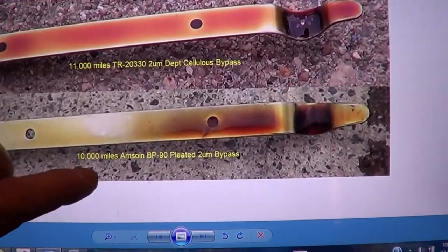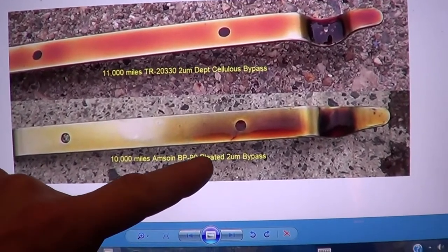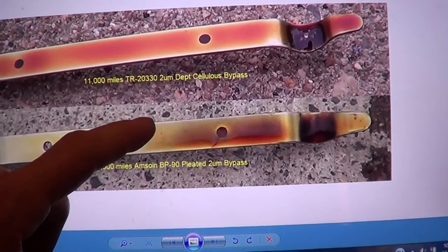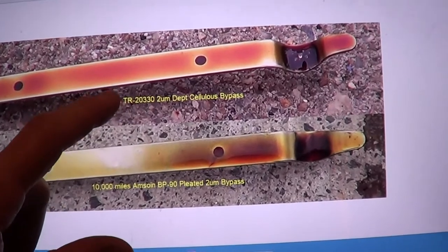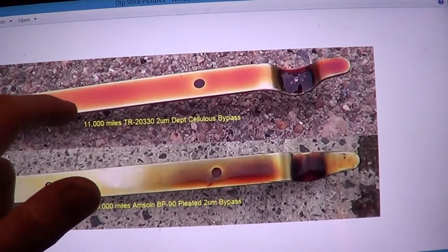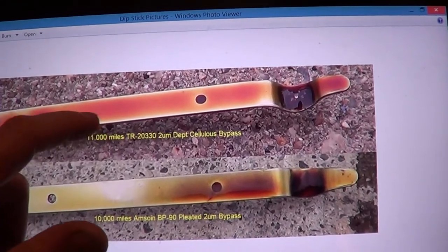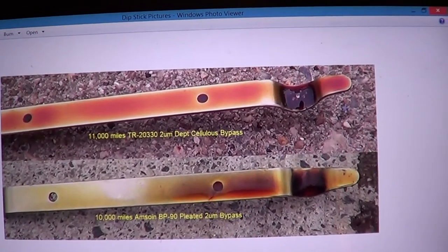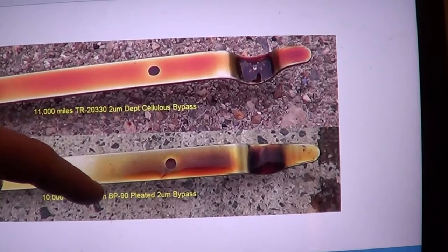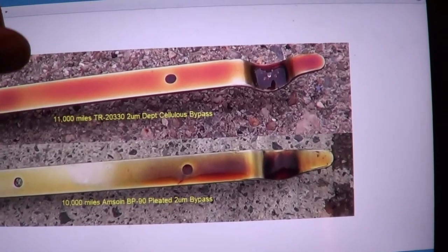Here are a couple of pictures of the dipstick. Here's 10,000 miles with the pleated 2-micron filter — the sidewalk in the background is a little lighter, I think it was a sunnier day. Here's 11,000 miles with the cellulose depth bypass filter — the sidewalk is a little darker, and the oil is a little darker. Can't really tell by looking at the oil, but if anything it seems like the pleated bypass was doing a little better than the cellulose depth bypass.